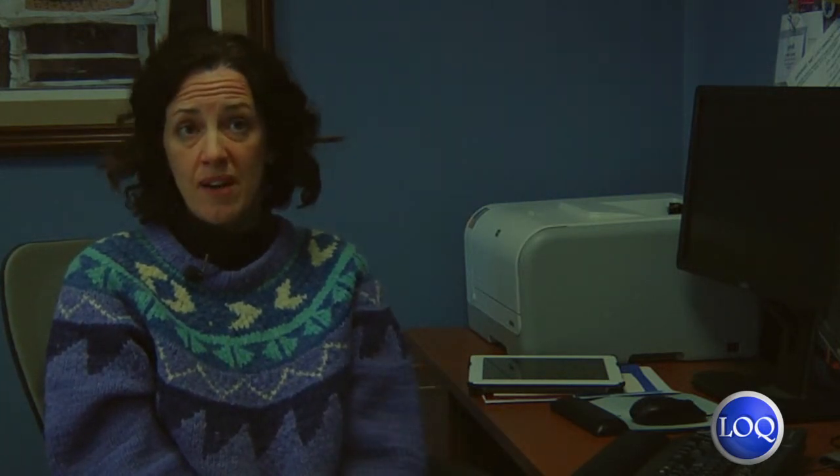A student is responsible for finding their own job opportunity here on campus. What we do to support that is we ask supervisors and departments around campus to create job descriptions, and when they need more student help, we post those available jobs on our website.